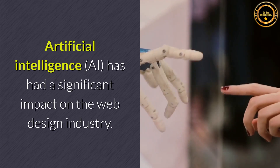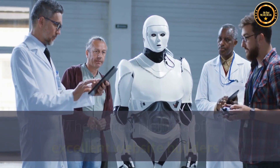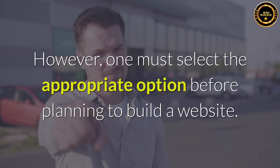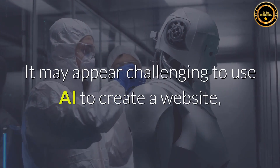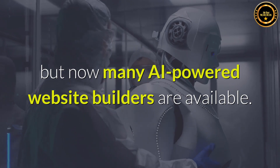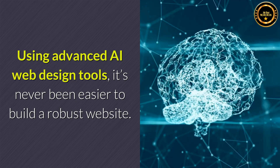Artificial intelligence has had a significant impact on the web design industry. There are a plethora of excellent website builders that make use of cutting-edge AI technologies. One must select the appropriate option before planning to build a website. It may appear challenging to use AI to create a website, but many AI-powered website builders are now available. Using advanced AI web design tools, it's never been easier to build a robust website.